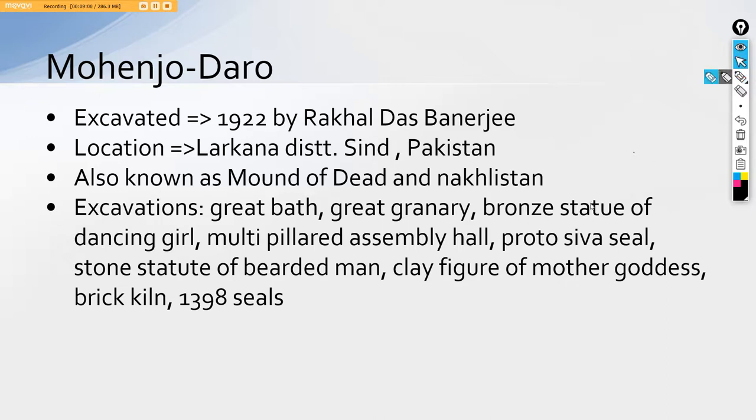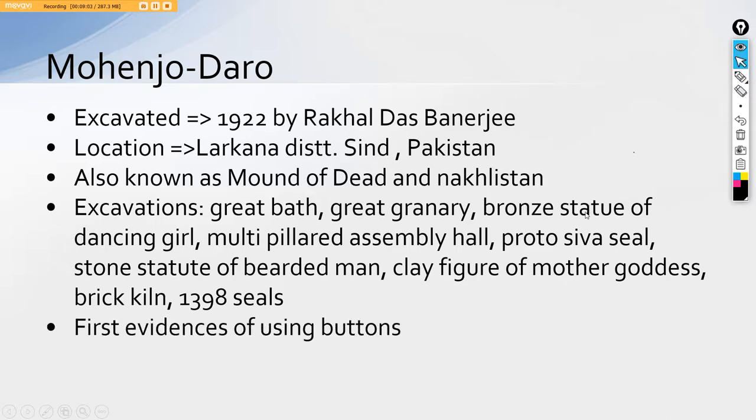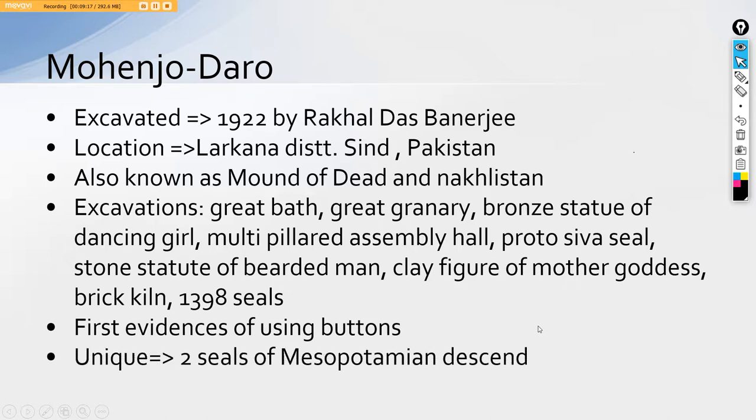A uniqueness found here was the first evidence of using buttons — the button we wear in shirts today evidently came from the Harappan people. Second unique thing was that we also found two seals of Mesopotamian descent. Since during this age seals were utilized like coins, finding Mesopotamian seals in IVC means some sort of trade was going on — evidence of inter-country trade that was being flourished at that time.